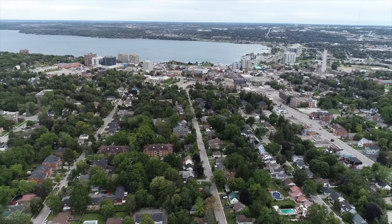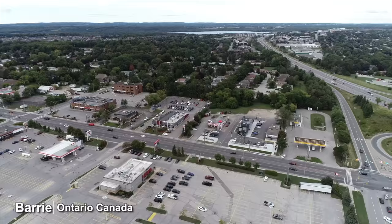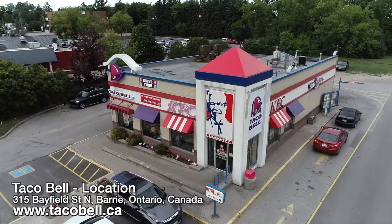Hey guys, it's Ken from KBD Productions TV. Welcome back to another Kendomic food review just for you. I am in the overcast city of Barrie, Ontario, Canada at a KFC Taco Bell combination. But we're only interested today in the Taco Bell side of the structure.